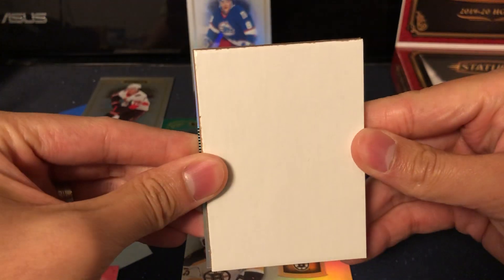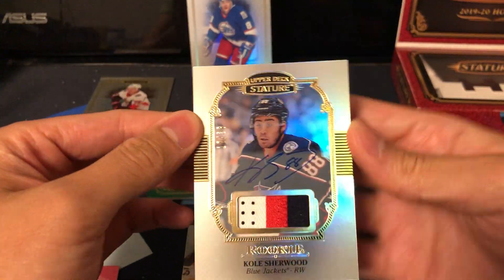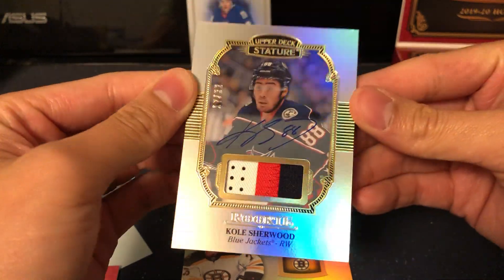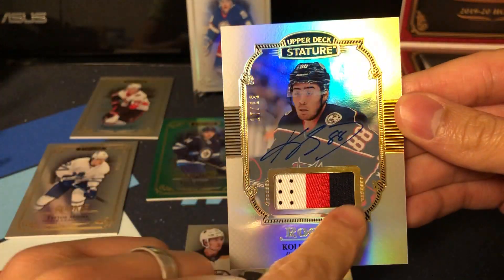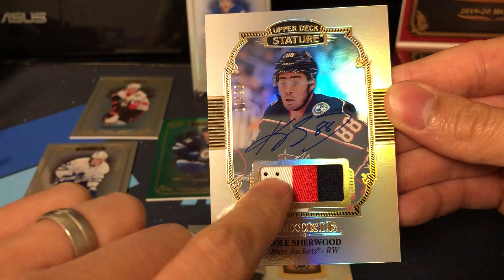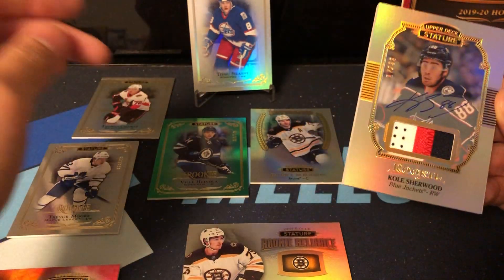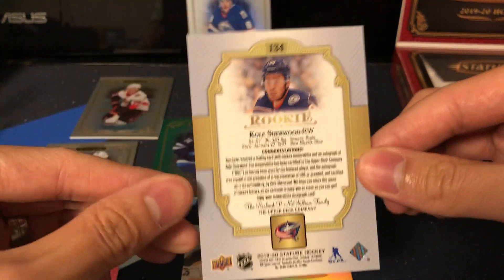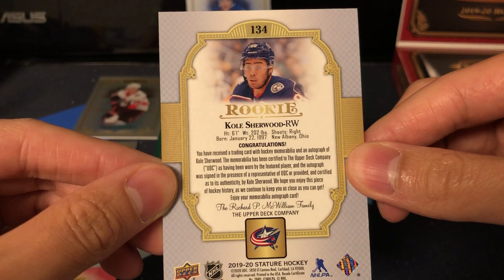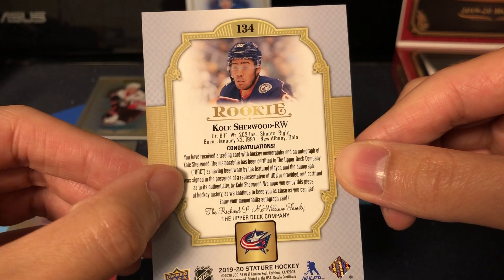Another thick card — look at that patch! Cole Sherwood from the Blue Jackets. This one is short printed 17 of 33. Three-color patch with perforated holes and a lot of nice stitch action. So we've got a rookie patch auto of Cole Sherwood. That is a very, very nice looking card. It just says hockey memorabilia, certified having been worn — so player worn then.